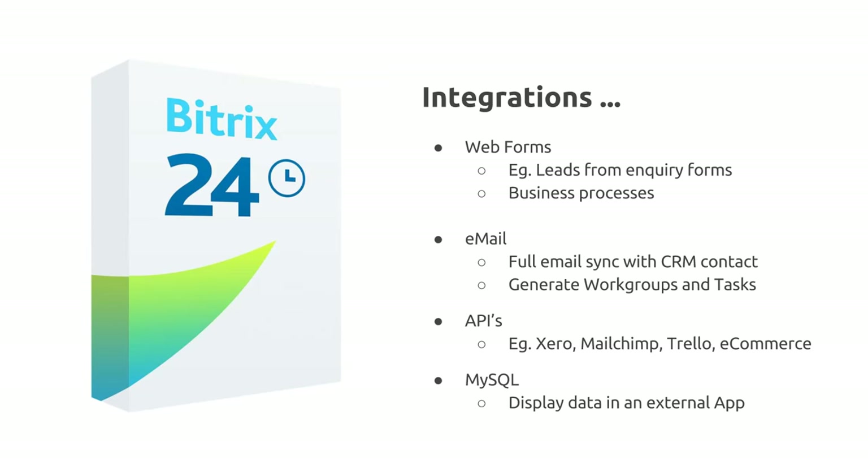Finally, databases: because self-hosted customers have full access to all files and databases, integrations can be developed by pulling information directly from the database. For example, opportunities from the Bitrix CRM could be displayed in an external dashboard application. The control panel also has something called a highload information block, which allows you to create new tables within the system that are completely update-friendly — so you can create new tables in the database if you want to build more custom modules yourself.